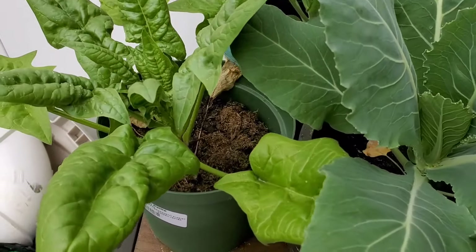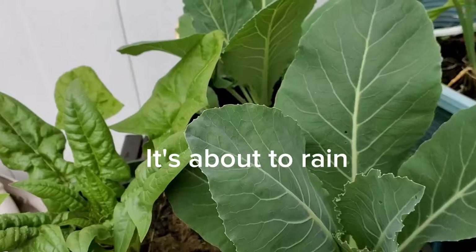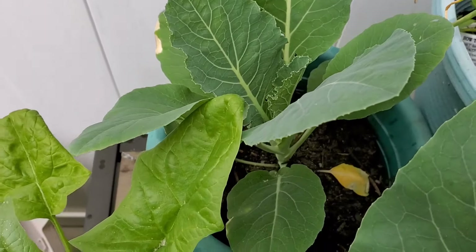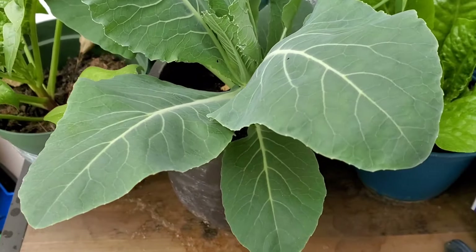Guys, I'm so excited. This year is an intentional year. I decided to container grow some of my family faves — things like spinach, cauliflower, lettuce, thyme, and scallion.